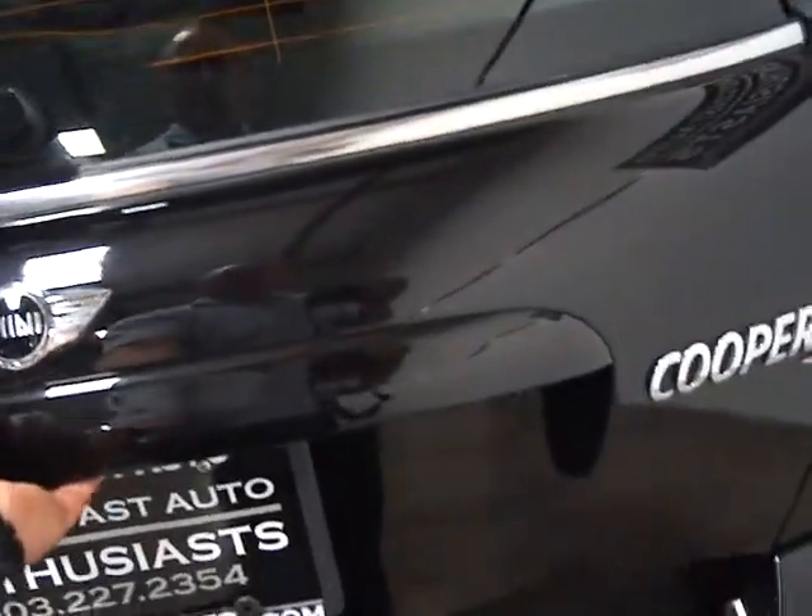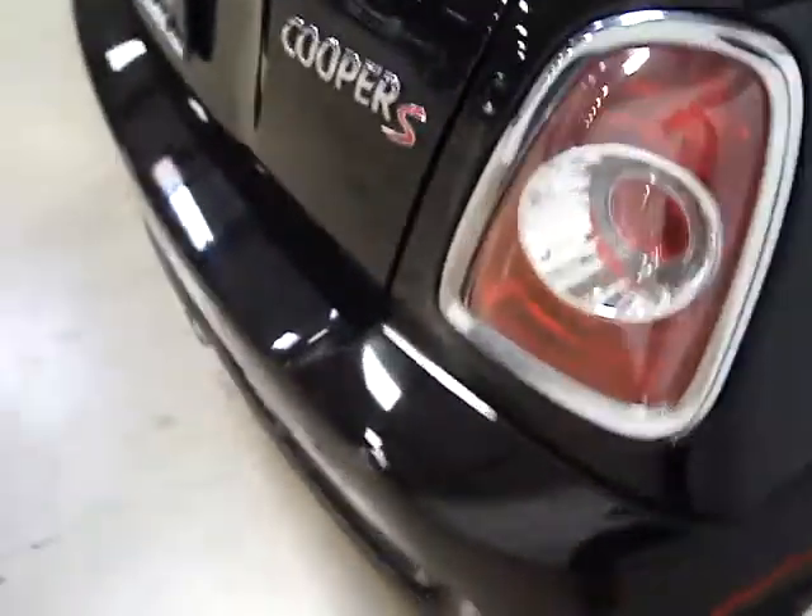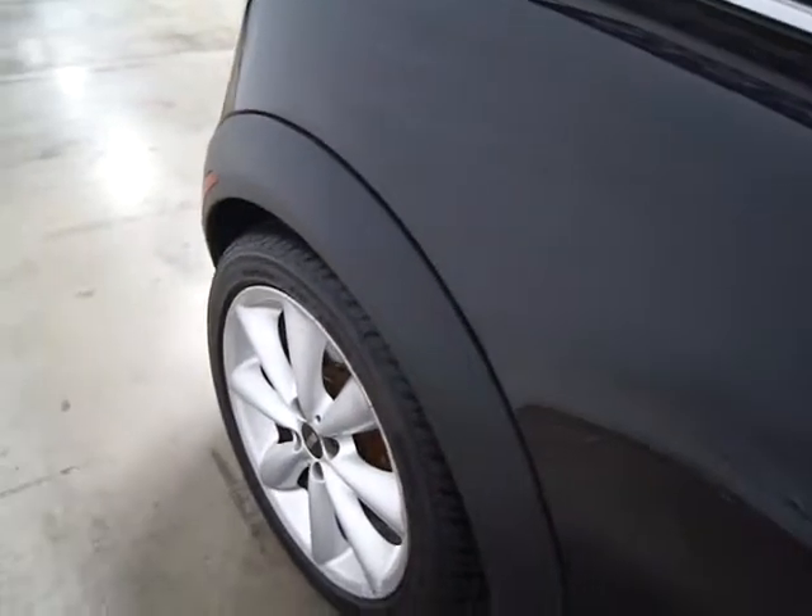We have two master keys. We have the original books. I can't open the trunk because it's locked. With the back seat, it's all very, very clean — you would expect that with a 2011.